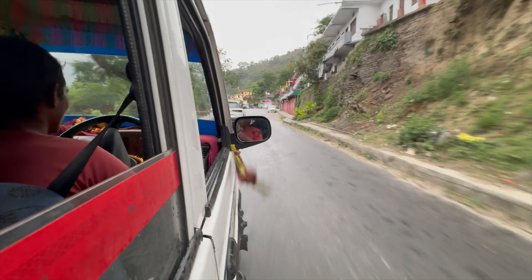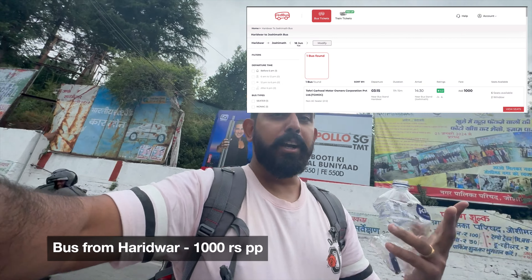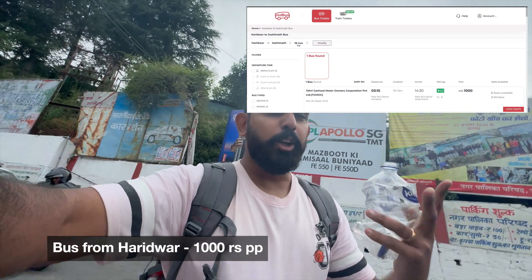After a few hours we finally reached Joshimat. We left Haridwar around 7:20 and it was already 5:50 PM — we took a couple of breaks for food and snacks. Cost-wise it was 900 rupees per person on a shared cab. Private taxis cost 8,000 for the whole cab. Next stop for us is Govind Ghat, so we're going to find a shared cab.